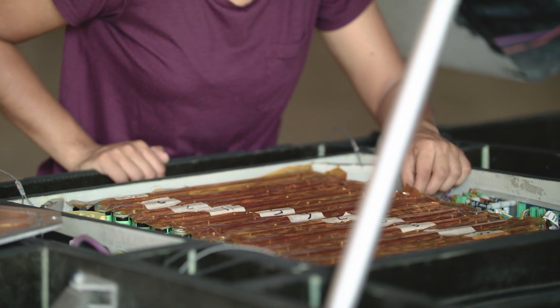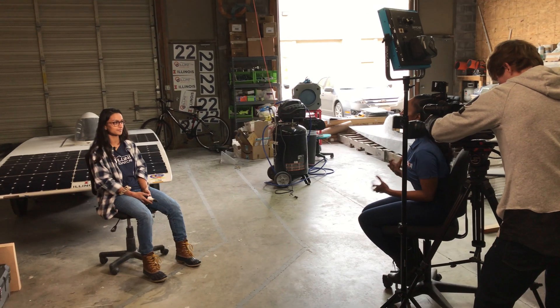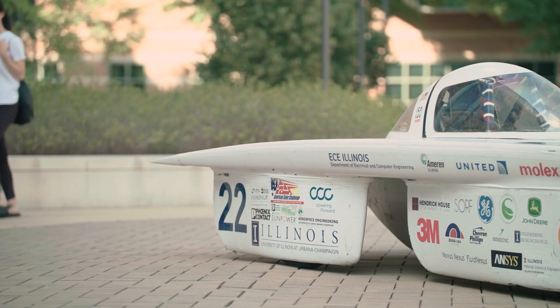Running a team like Lani Solarcar is more like running a small to medium-sized business. We have a pretty substantial and serious budget to handle. We do a lot of interaction with corporate sponsors that give us monetary and in-kind donations. One thing that a lot of people overlook is that you have to create great content and maintain your brand — and that's the job of the media team.